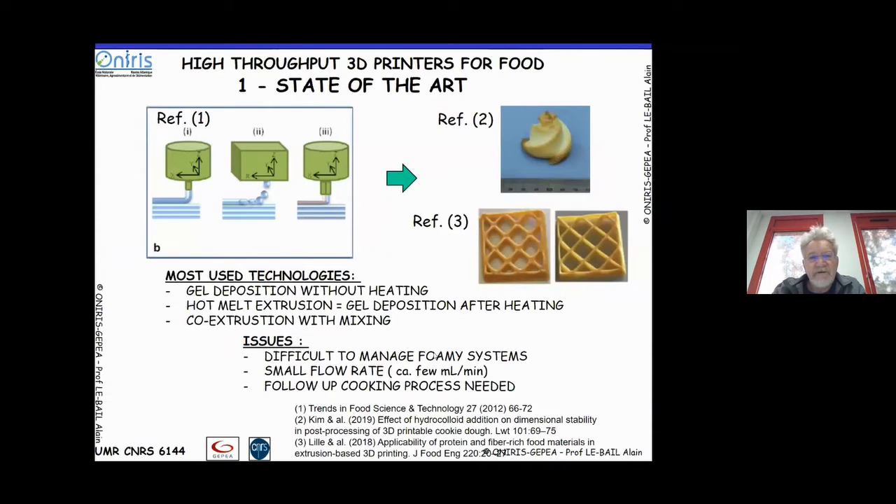Coming back to what is going on today: what is used most of the time is either gel deposition without heating, which is smart but requires follow-up baking, or hot melt extrusion — gel deposition after heating — or gelation before use with chocolate that has to cool down to obtain a solid object. You can also work with co-extrusion, as Mario Jekyll presented using calcium chloride and reacting gels.